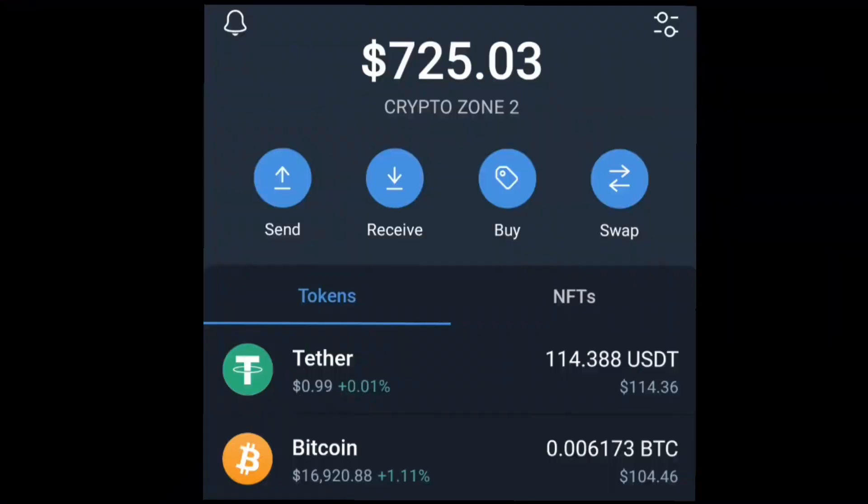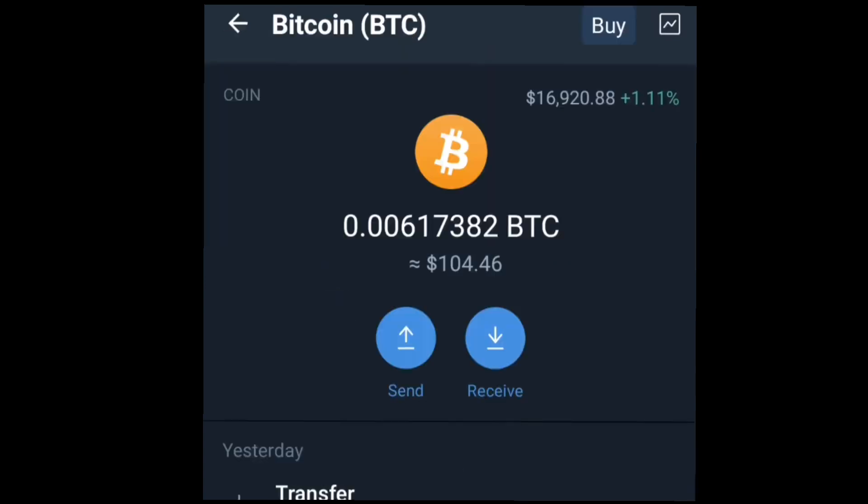Hey, what's up guys, welcome back to my channel, this is Crypto Zone, glad you joined us. In today's video I'll be bringing you a new opportunity on how you can mine free and legit bitcoin into your Trust Wallet. The website I'll be showing you today allows you to mine over thousands of bitcoin, but we'll start with earning a free $500 of bitcoin to start.